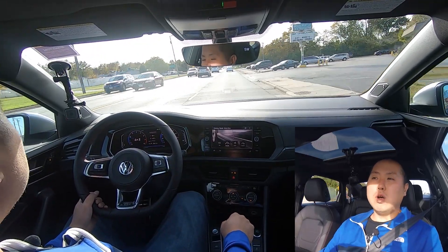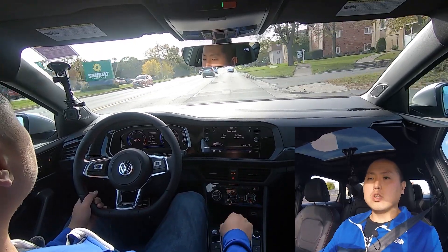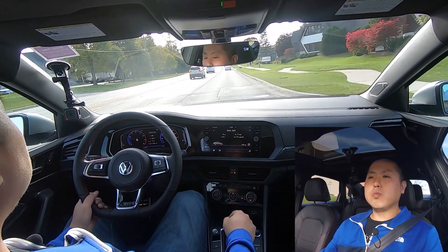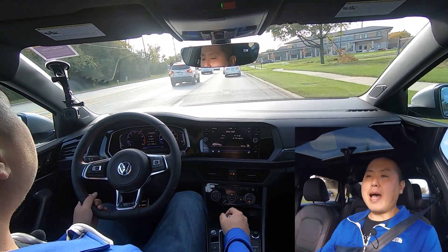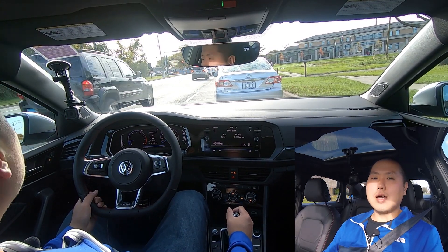What about suspension? The suspension is on the stiffer side. I do feel some of the bumps and imperfections in the road, but I kind of expected that — this is more sport-oriented, so the springs and shocks are going to be tighter. It's not a bad feel, and if you're daily driving this, it's definitely not too harsh or too stiff.